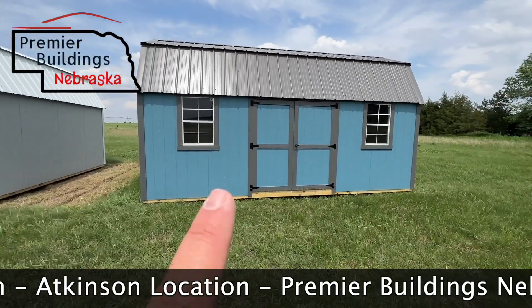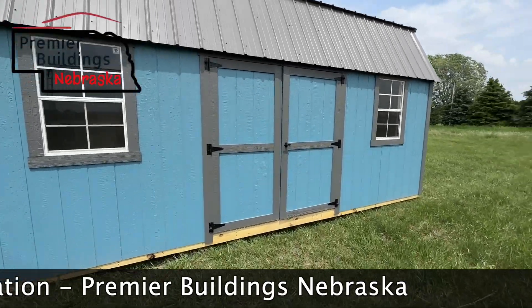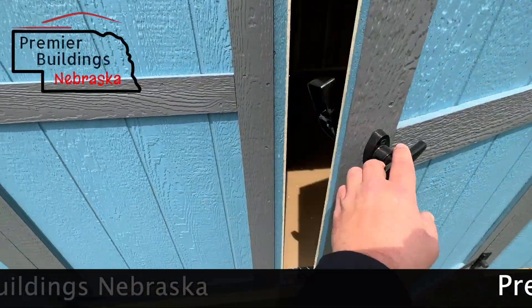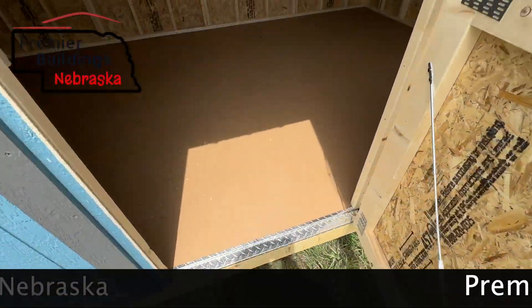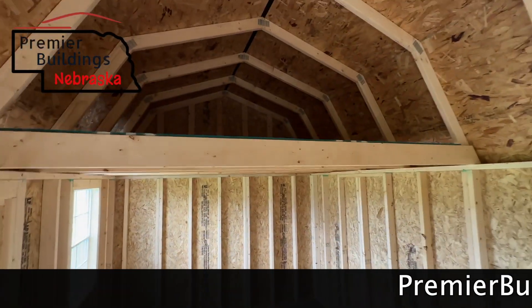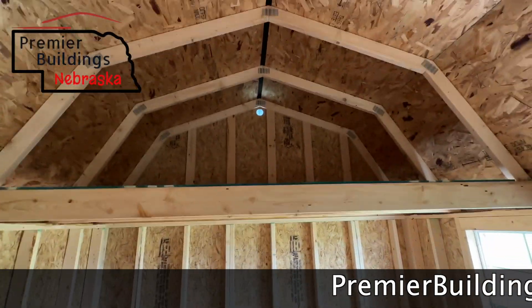This one is slate blue with a charcoal roof and charcoal trim — it's a very sharp color. Two windows and a 70-inch double door. Diamond plate threshold, LP smart flooring, and you can see there's a loft on both sides. Plenty of storage space and a nice little vent up there.